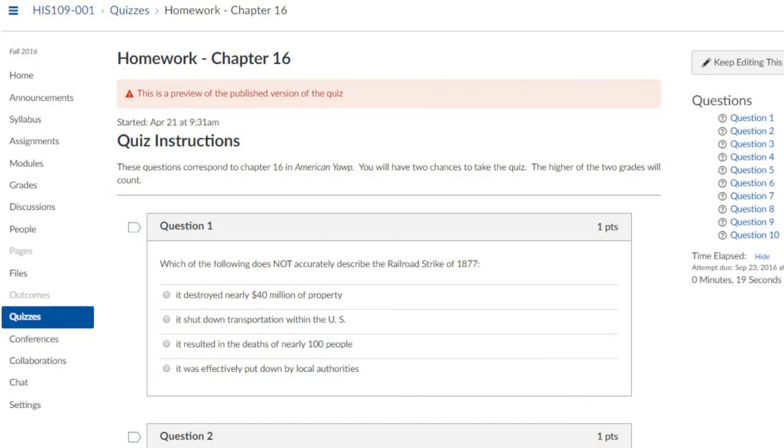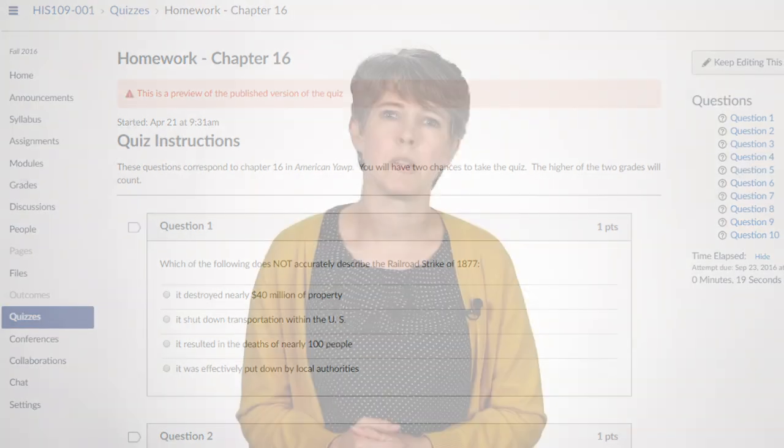I also build in accountability with homework, making sure that students are doing the reading. They want to feel like it's a worthwhile use of their time, so I attach points to those readings. Ten homework questions go with every reading assignment. I run it through Canvas — it's very easy to grade, it doesn't require anything more of the TAs, which is very important. But students feel like they get a payoff for doing the reading.